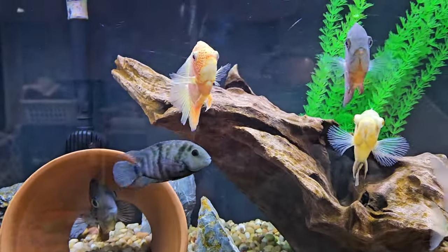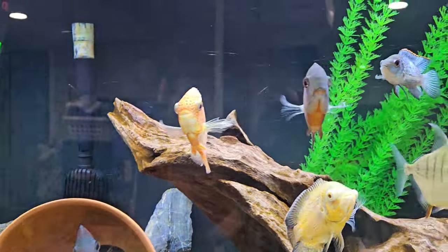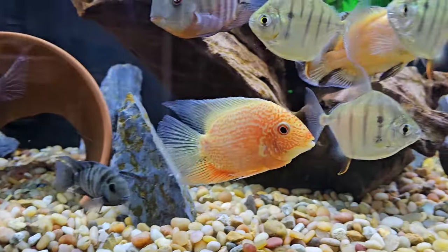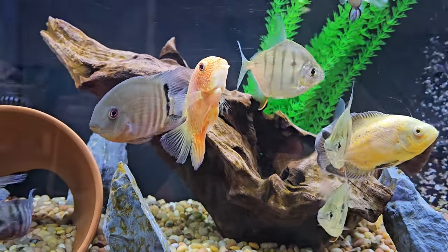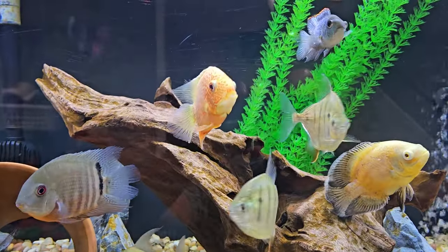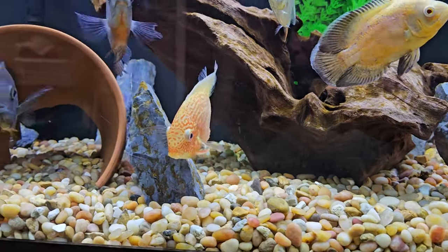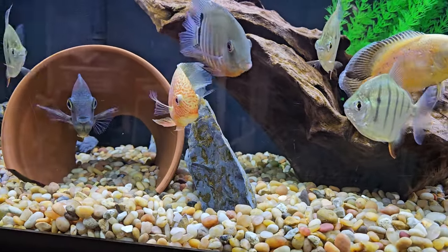These fish grow to be about 8 inches. They're super friendly fish. This fish is always front and center in my tank. He is probably my favorite fish in the tank because of his personality. He always wants to be shown, he's never hiding, which is awesome.